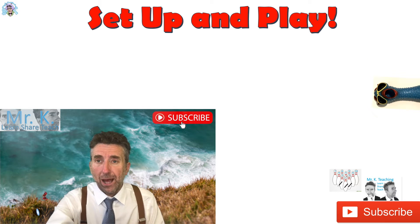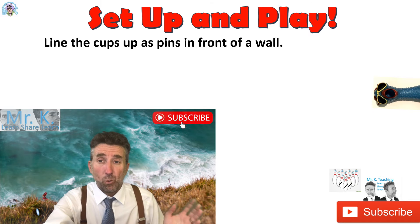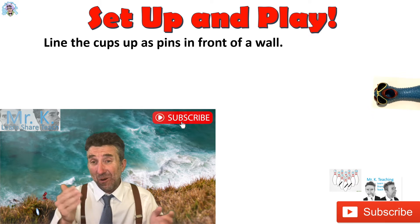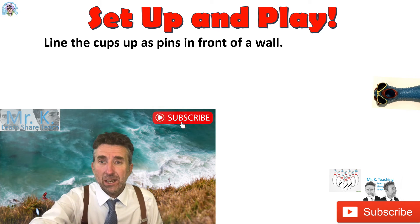Now, setup and play — let's think about setup first. Basically, line up the cups as pins in front of a wall. If you do that in front of a wall, there's a good chance you won't lose the ball as easily. I've seen people try to play in front of chairs and tables, and the ball goes through the legs and it's hard to get out — so that's a tip there.